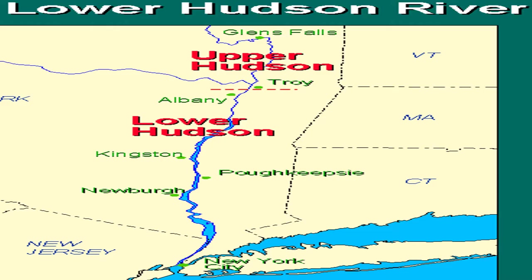You'll see a town called Poughkeepsie, about halfway up to Troy. From the Atlantic Ocean up to Poughkeepsie, the river is salt water. It becomes a mixture of salt water between Poughkeepsie and Troy, New York.